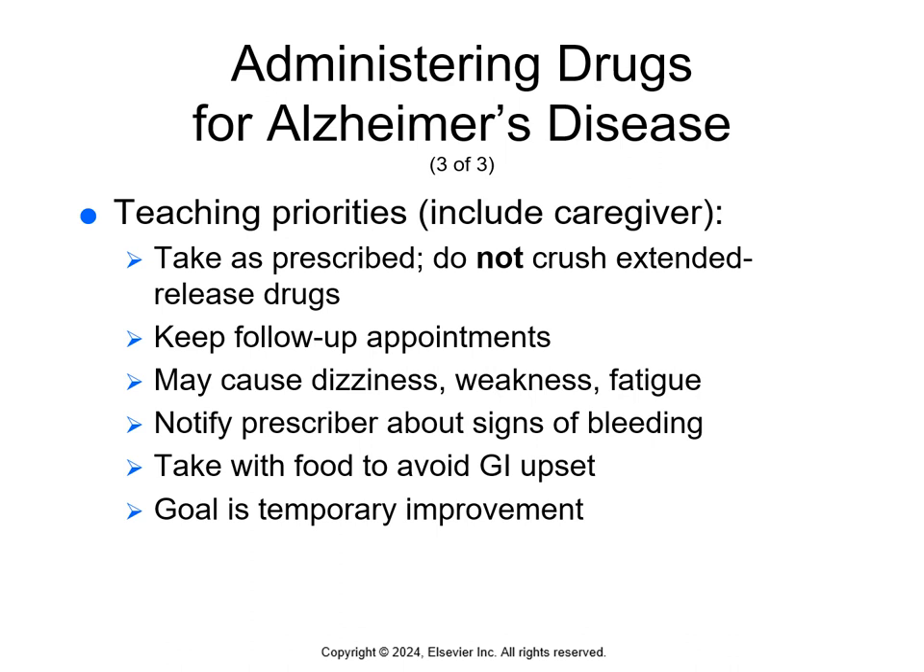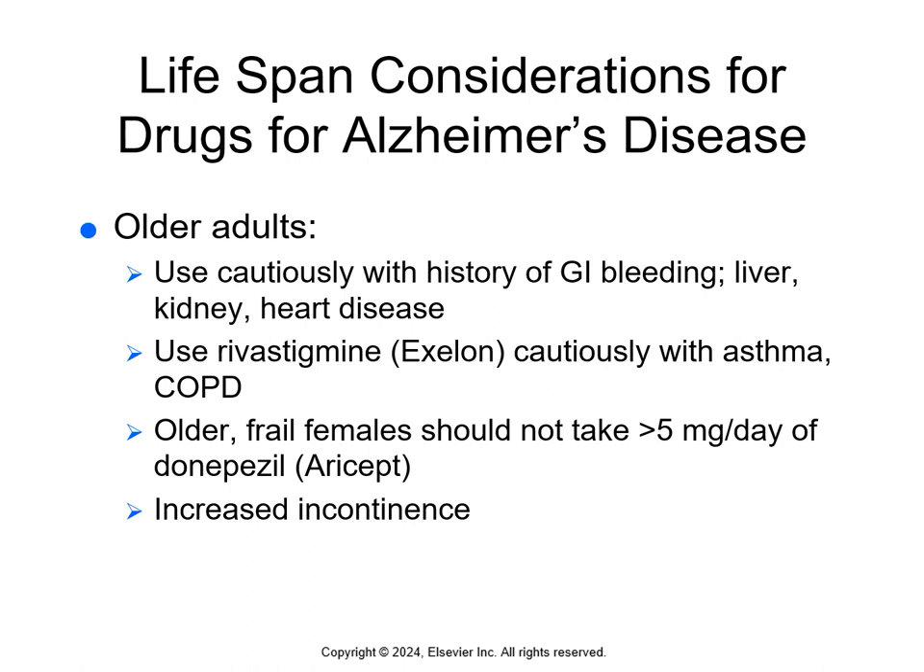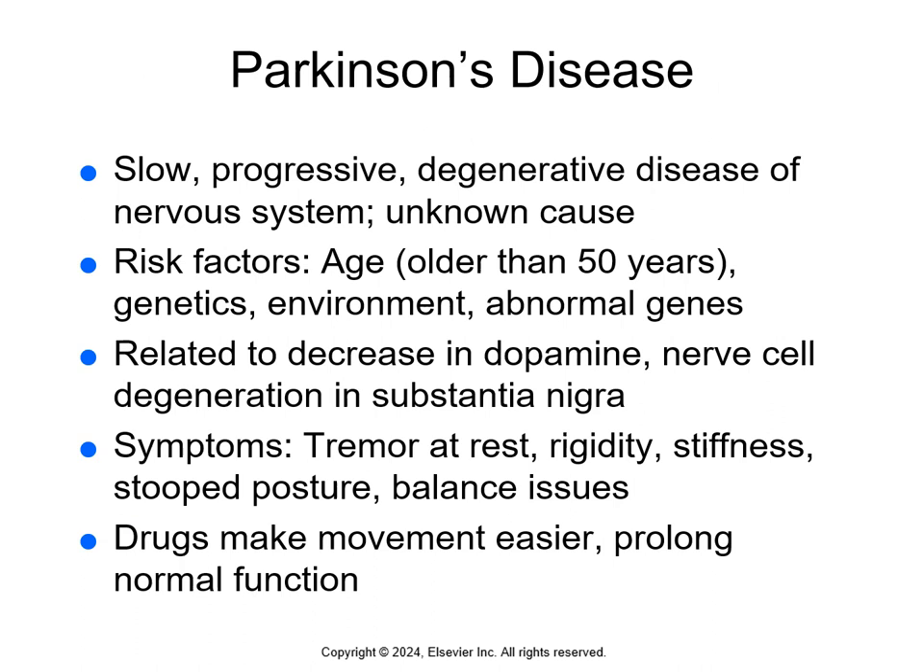That can be really difficult for caregivers to understand — they desperately want a cure, but we can only push off the symptoms for a period of time. Since Alzheimer's is seen in the elderly, we won't discuss pregnancy or pediatrics here. In older adults, use these drugs cautiously, especially with a history of GI bleeding, liver, kidney, or heart disease. Use rivastigmine cautiously with asthma or COPD patients. Older, frail females should not take higher doses of donepezil (Aricept), as these can cause increased incontinence. Remind family members to ensure the older adult uses the bathroom every couple of hours while awake and at least once during the night.